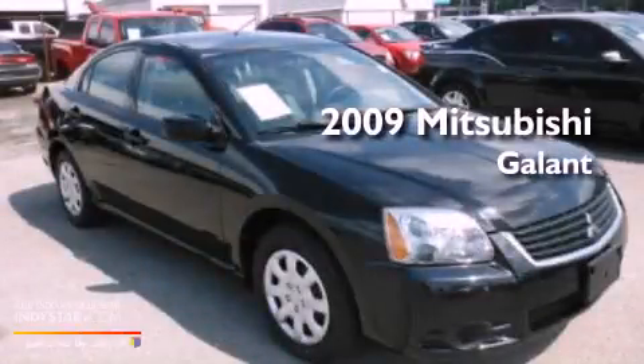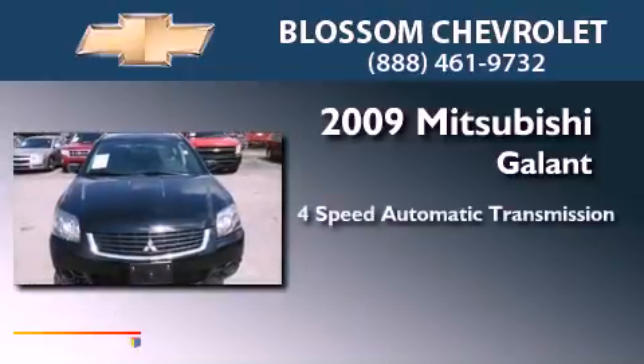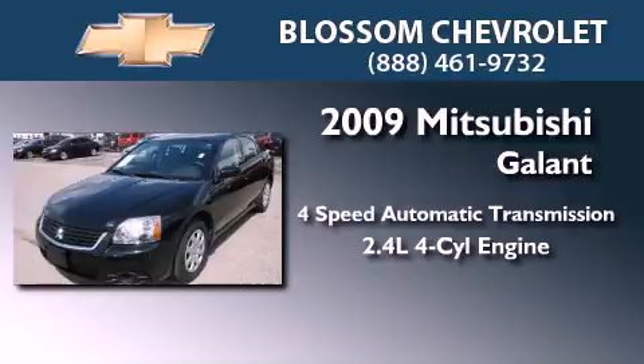This is a 2009 Mitsubishi Galant. This car has a four-speed automatic transmission and an inline four-cylinder engine.